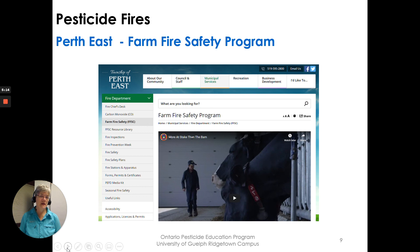This is an additional good resource. The Township of Perth East in Perth County has a farm fire safety program with lots of information and a great video. Search for Township of Perth East Farm Fire Safety Program to find extra resources to help you as well.